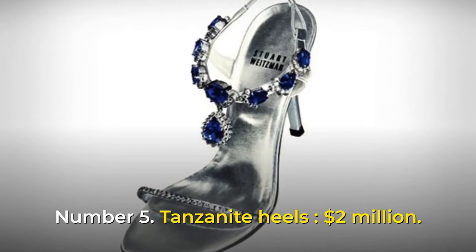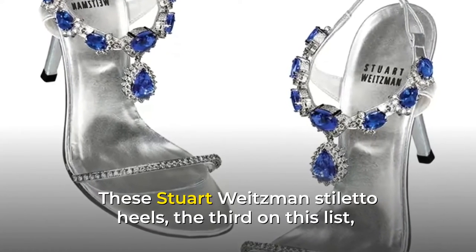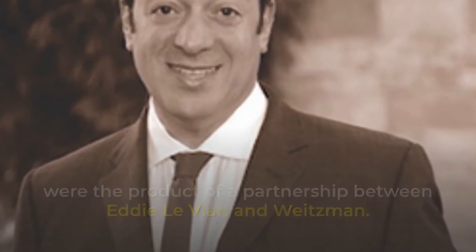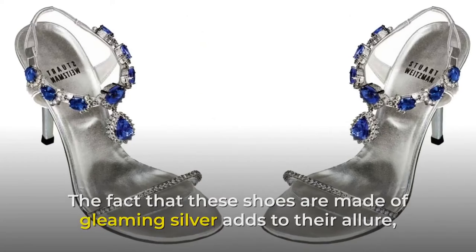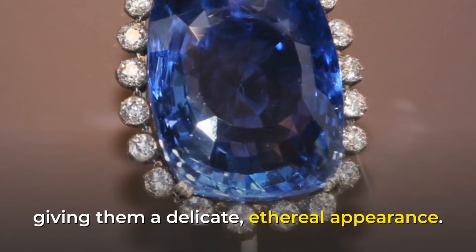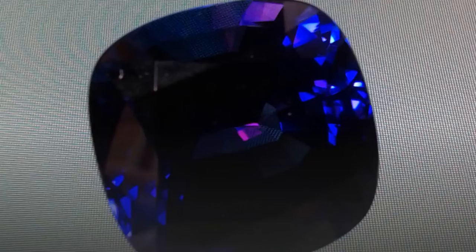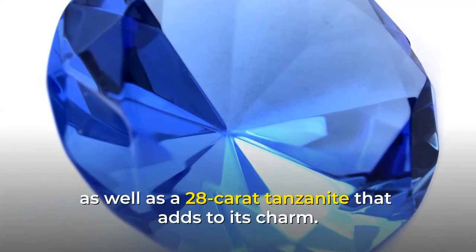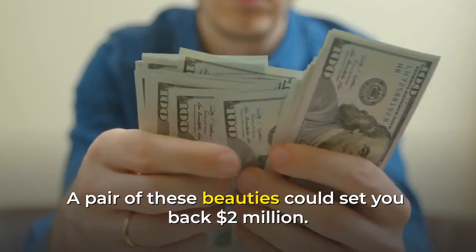Number 5: Tanzanite Heels, $2 million. These Stuart Weitzman stiletto heels, the third on this list, were the product of a partnership between Eddie Levien and Weitzman. Valued at $2 million, the shoes are made of gleaming silver, giving them a delicate, ethereal appearance. They are encrusted with 185 carats of bright blue tanzanite gemstones, as well as a 28-carat tanzanite centerpiece. A pair of these beauties could set you back $2 million.